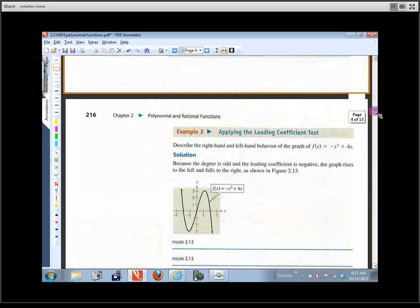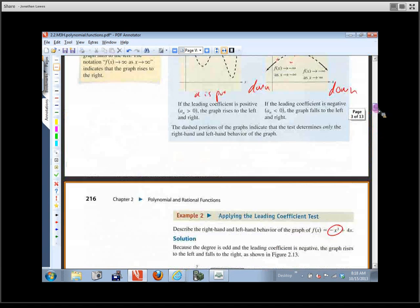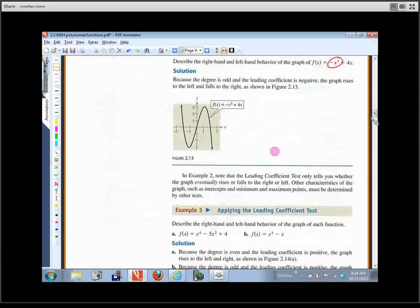Find page 216 — it talks about applying the leading coefficient test. It says, describe the left-hand and right-hand behavior of this graph. All we're interested in is we don't know exactly what this graph looks like, but we can tell it starts up here and ends down here because it has a negative in front of the x cubed. x cubed normally looks like this, multiply it by a negative, and it's got to look something like that.